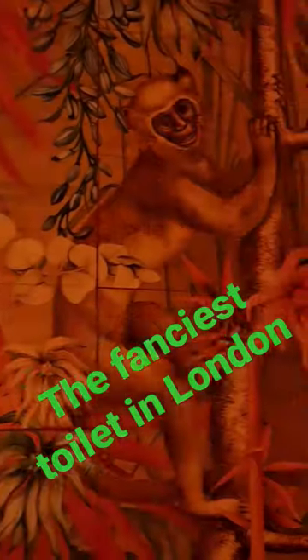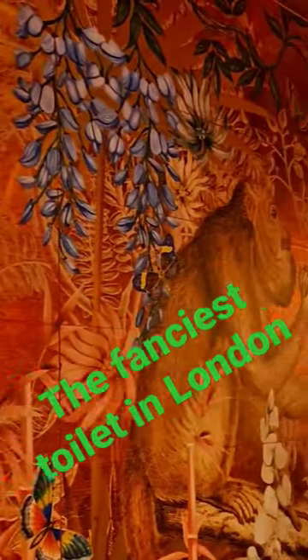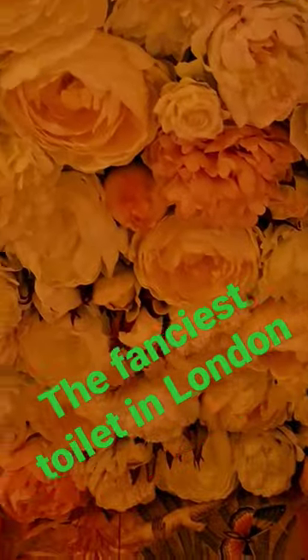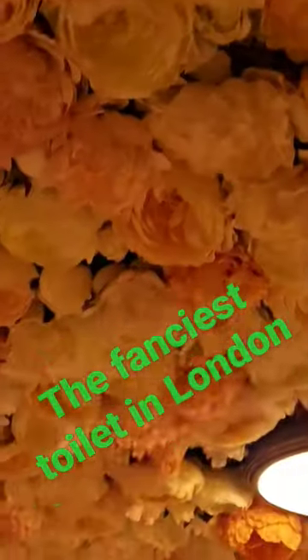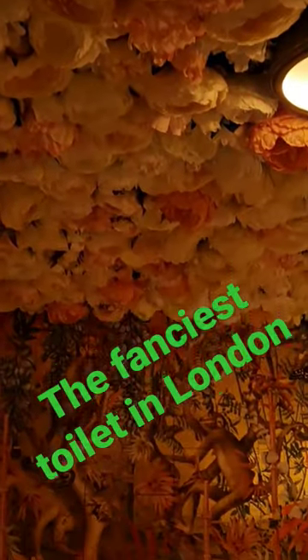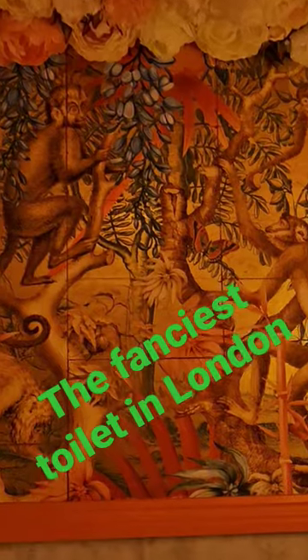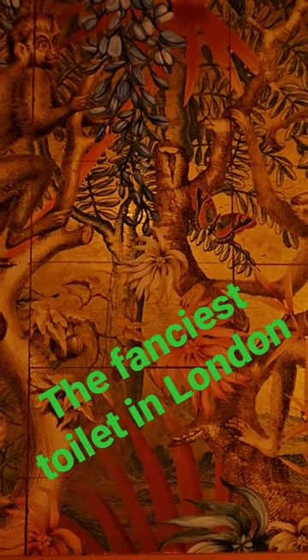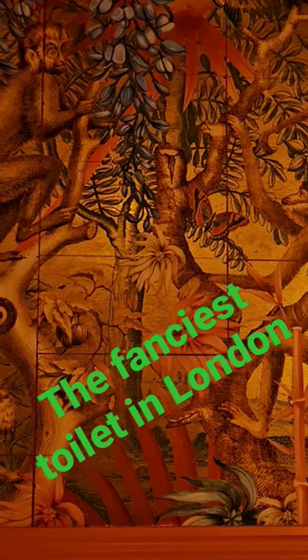Just look at the paintings, even inside the toilet. Look at the flowers on the ceiling. So rosy. Look at this picture here. The animals. It smells literally like rose oud inside here.